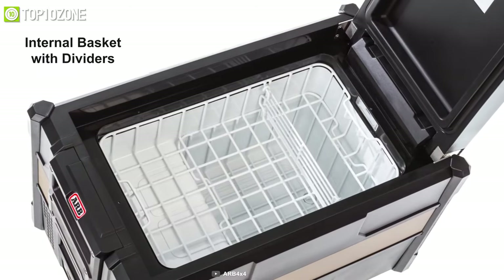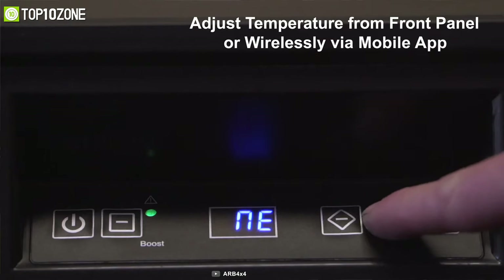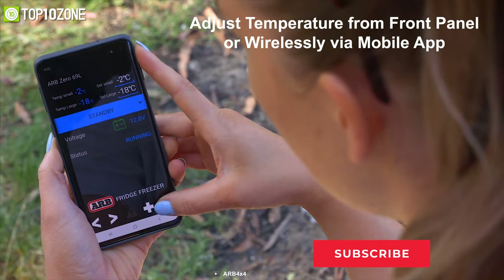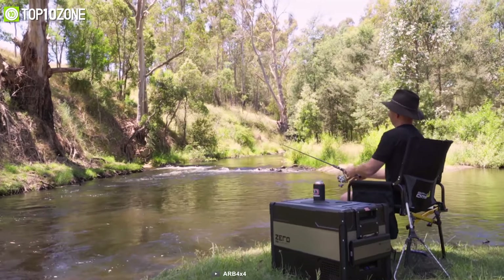They come with an internal basket with dividers to organize your bottles, and the inner LED light makes it easy to find items even in the dark. You can adjust the temperature through its front panel or wirelessly via a mobile app. With sturdy carry handles, transporting the fridge to your campsite is effortless.